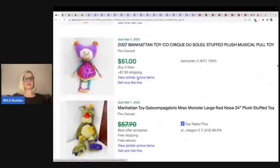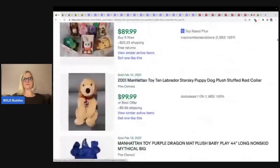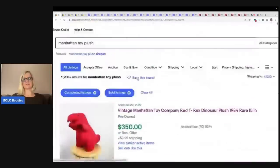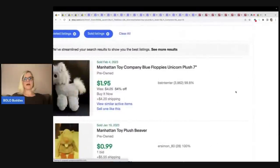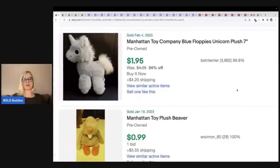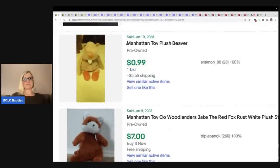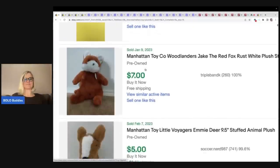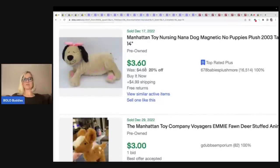I personally would never create a listing for something for $1.95 — it's just not worth it to me. You can see here some are auctions — probably don't start your auctions at 99 cents. I always say start it at the minimum you want to take. I'm sure these people did their research and just decided to price these low.